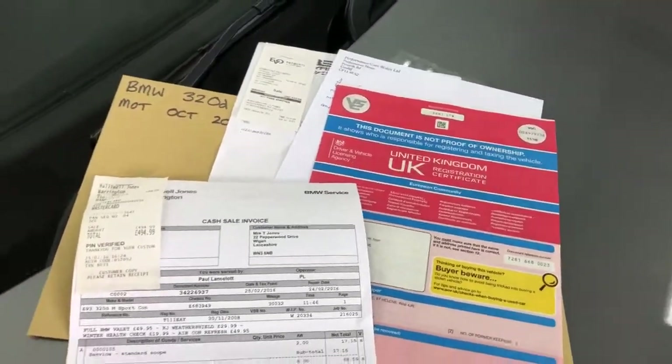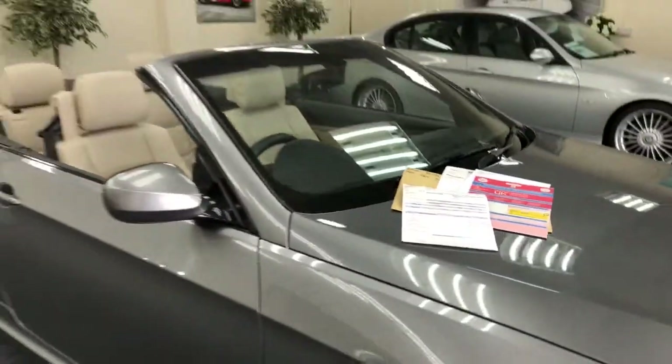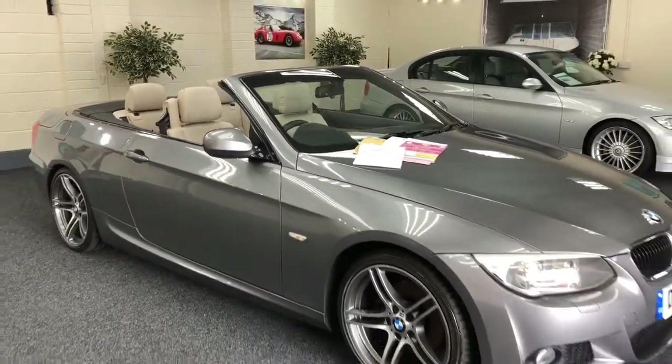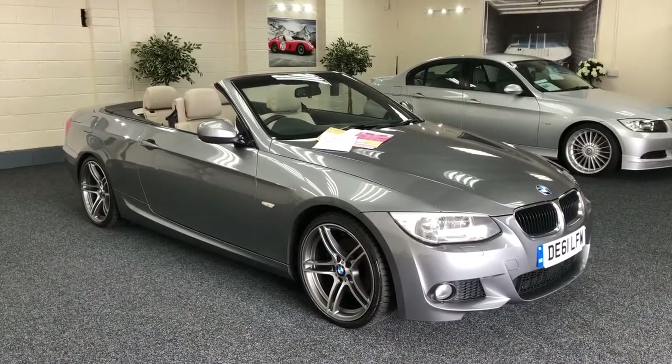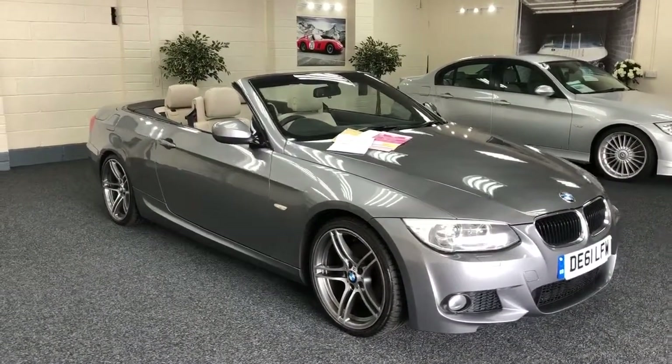Registration document showing the two previous keepers. We've only got one key unfortunately at the moment — the other key may follow on. I'll send an email to the people we bought the vehicle from and try to chase it up for you, but we don't have it at the moment.